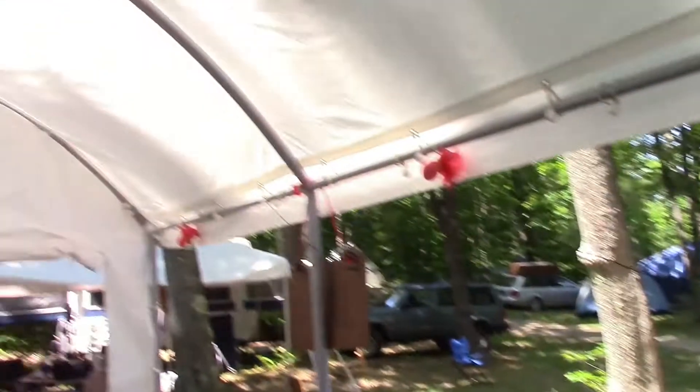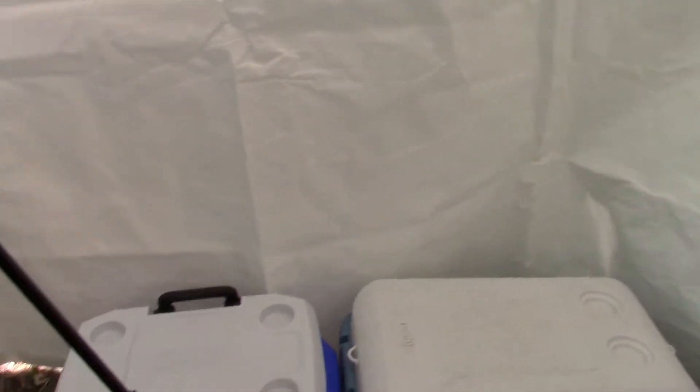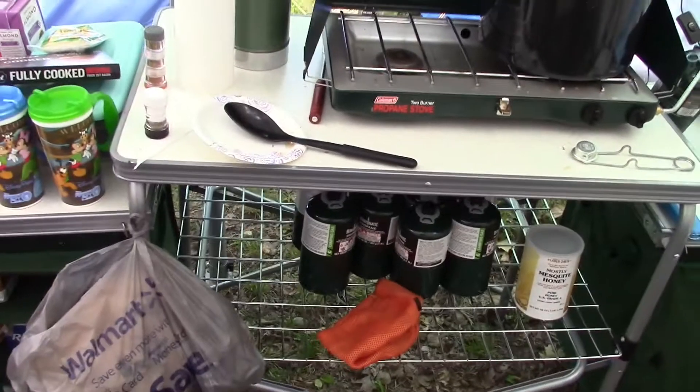It also helps if you have some sort of shelter, like this carport. And the other thing you definitely need, unless you're bringing non-perishables — which I mostly have — is coolers. Mine just has a couple basic things in it. And this camp kitchen is pretty nice. I will do a tour of this camp in a bit.